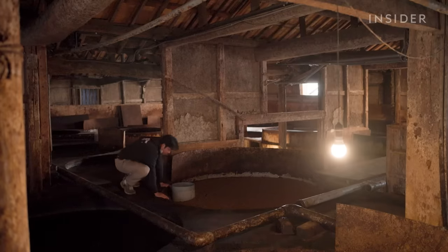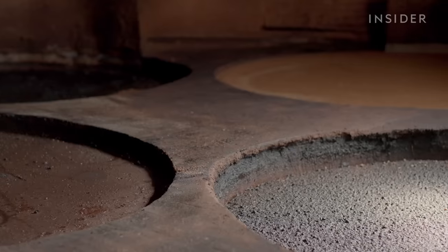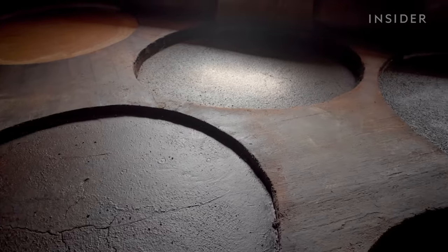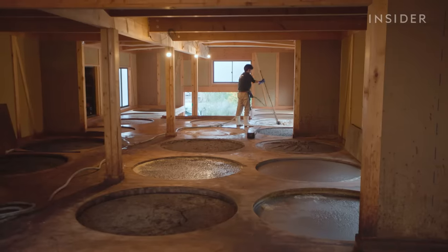The soybeans will ferment here for at least a year and a half. Yasuo has 87 barrels in different phases, and he believes a good barrel is one that will outlive him.